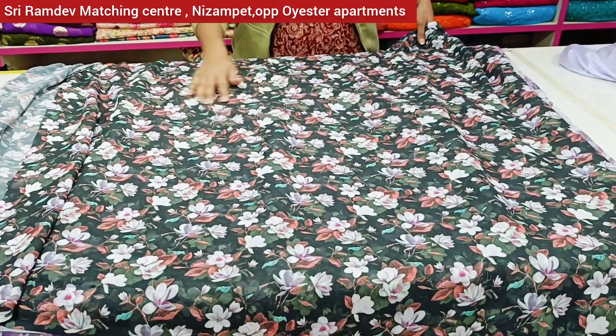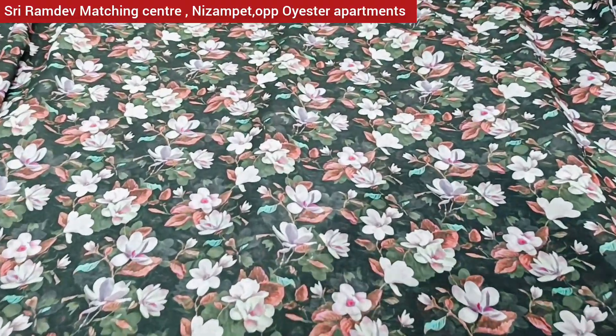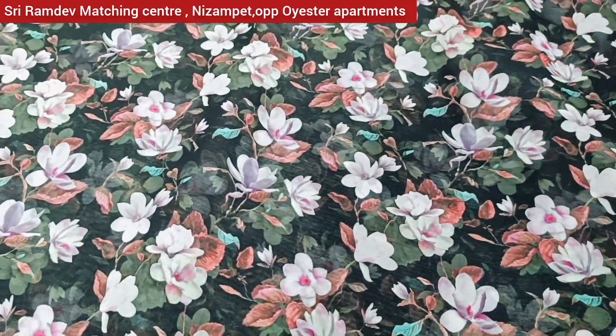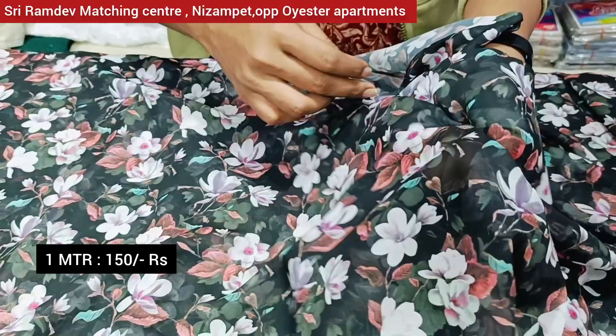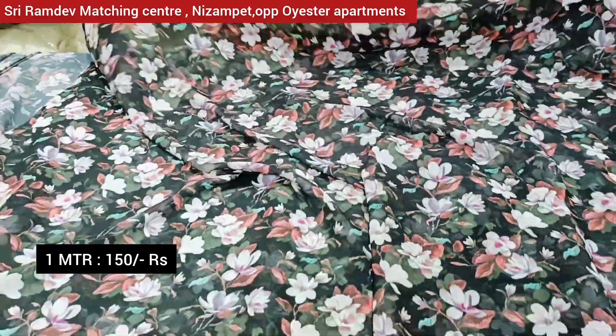Here there are a lot of georgette fabrics with large prints in the middle and long patterns. In the fabric, it is full of smooth falling material with a nice drape. Priced around Rs. 250, then Rs. 1.50 per additional meter.